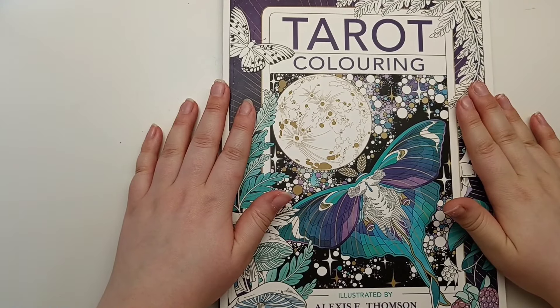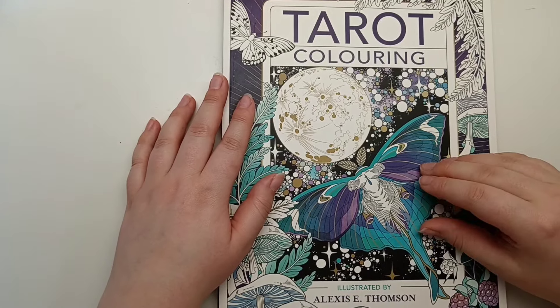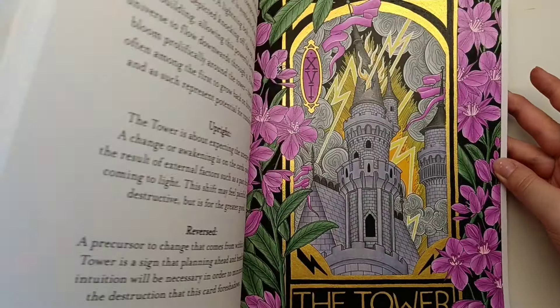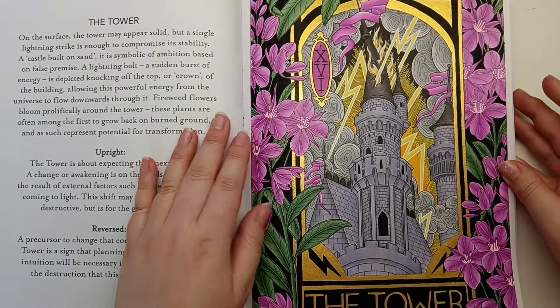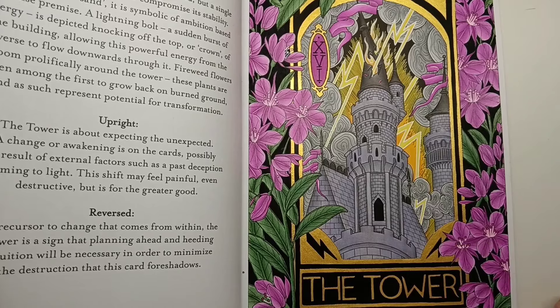I've got another book that was previously untouched before this month - this is Tarot Colouring by Alexis E. Thompson. I coloured this as a buddy colour with Inside the Lines Outside the Box on Instagram, and we coloured the Tower page together.